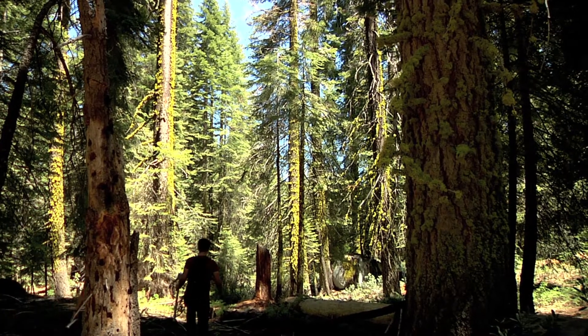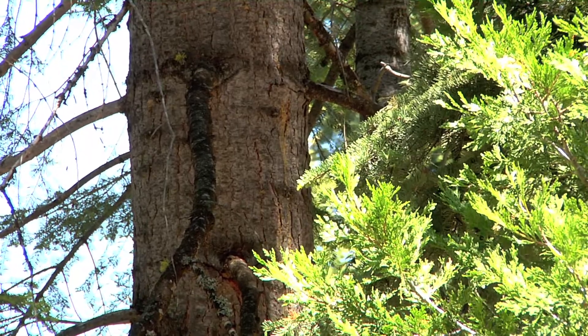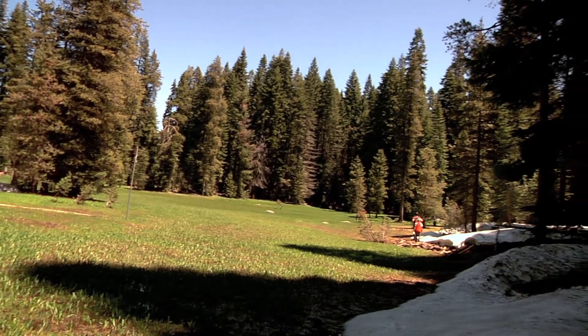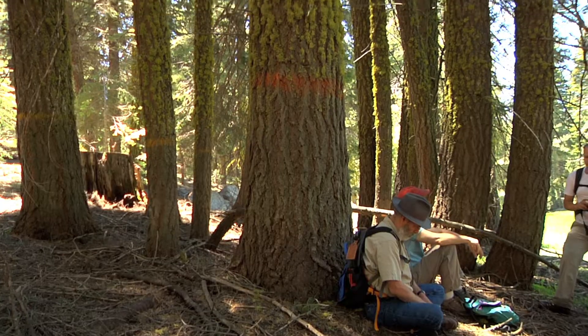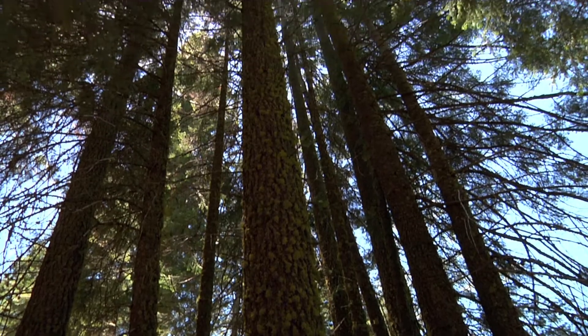We're standing here in the Southern Sierra Nevada at the Critical Zone Observatory. The Southern Sierra Critical Zone Observatory is a National Science Foundation-supported multi-investigator research site. It's a collaborative effort bringing the best knowledge that we can to bear on questions of this critical zone, that goes from basically down in the soil to the bedrock up to the top of what we call the boundary layer.